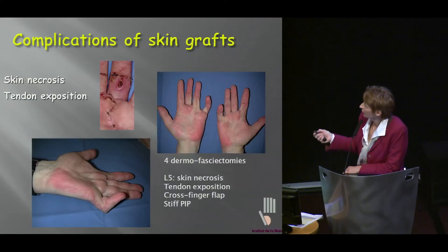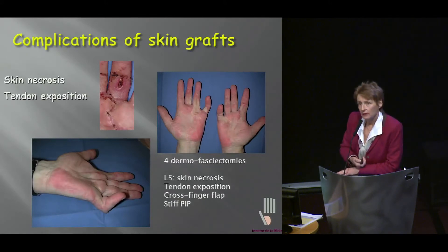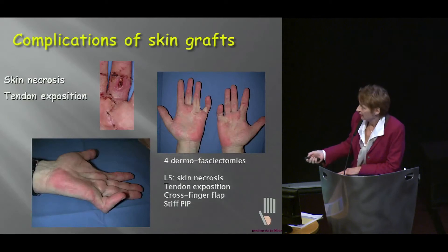This was not so great here, but in this other case, you see this is a severe Dupuytren's disease — it's been operated here, here, here, and here. We had a large tear and necrosis in the skin grafts. So we performed a cross-finger flap, and you see this less than ideal endpoint result. The patient is one of my happiest patients.